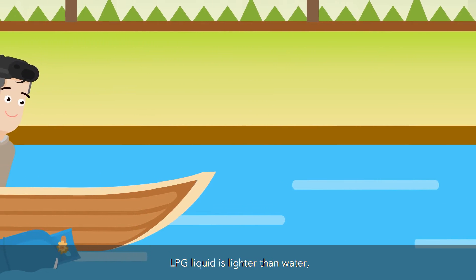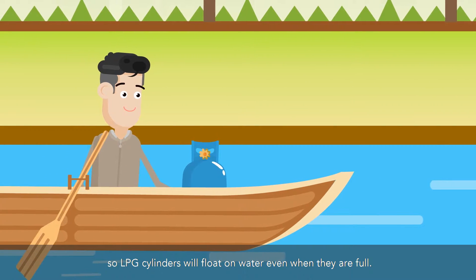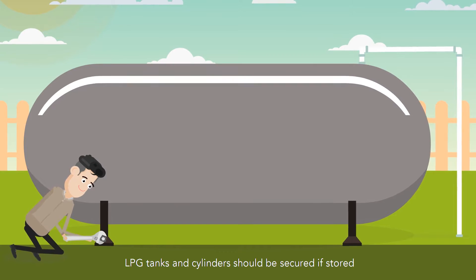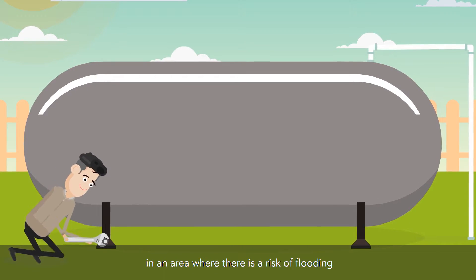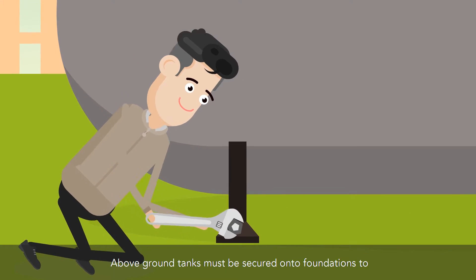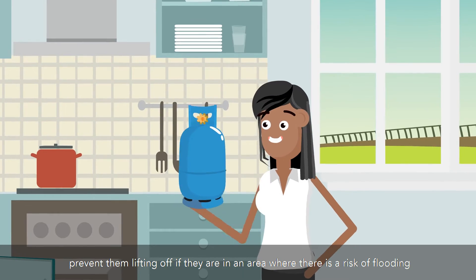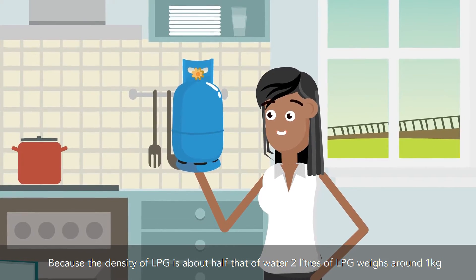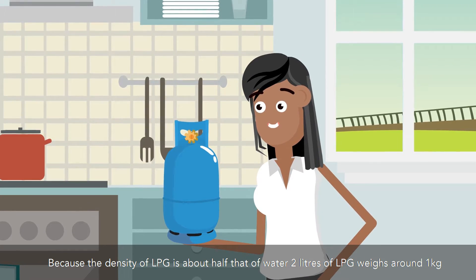LPG liquid is lighter than water, so LPG cylinders will float on water even when they are full. LPG tanks and cylinders should be secured if stored in an area where there is a risk of flooding. Above-ground tanks must be secured onto foundations to prevent them lifting off in a flood risk area. Because the density of LPG is about half that of water, 2 liters of LPG weighs around 1 kg.